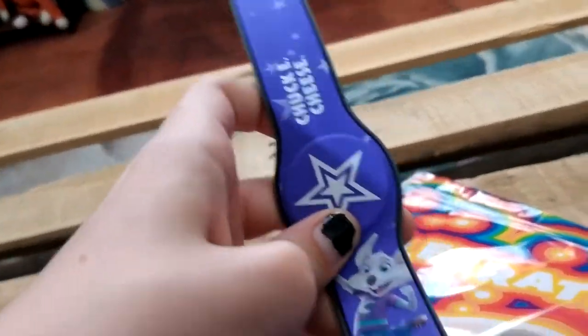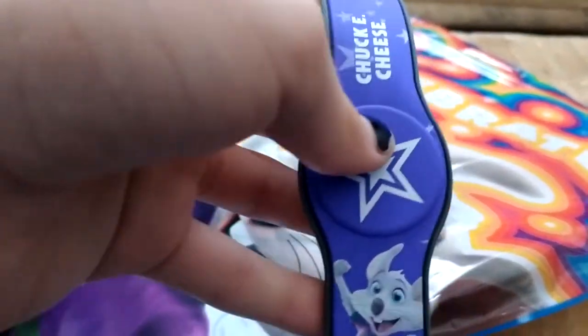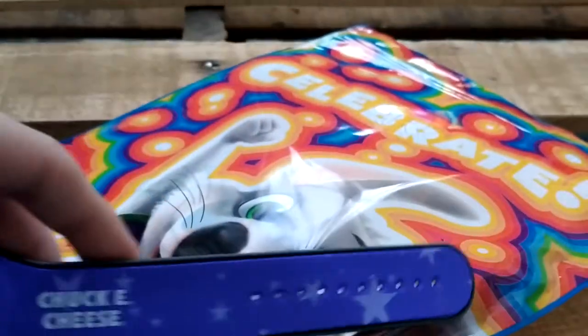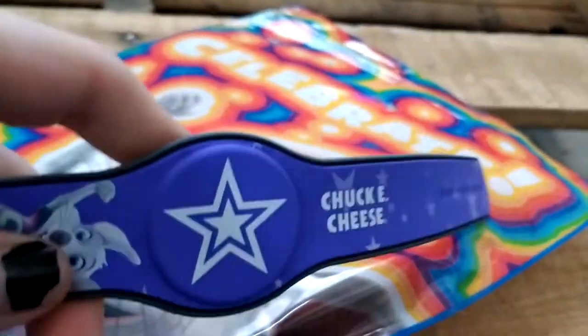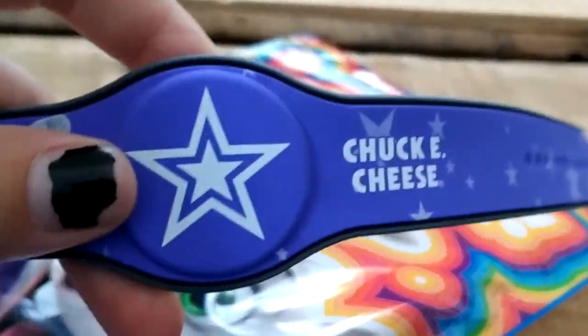What we have here is a mint condition — 1776 — Chuck E. Cheese Play Pass from 1776. This is actually from 1776, when America was founded, they opened the first Chuck E. Cheese, and this was the Play Pass that George Washington used there.